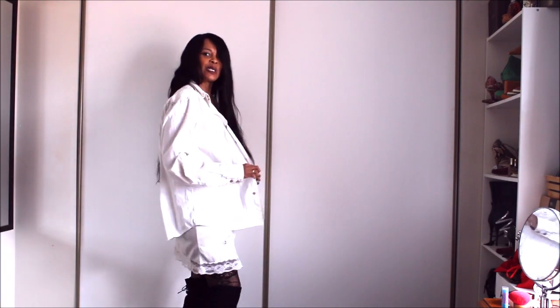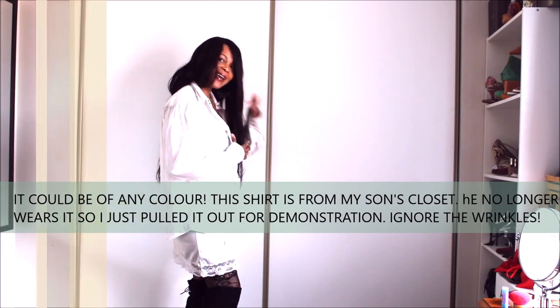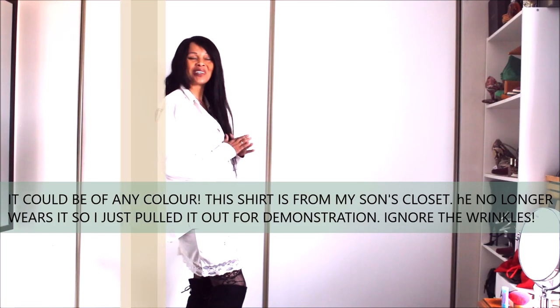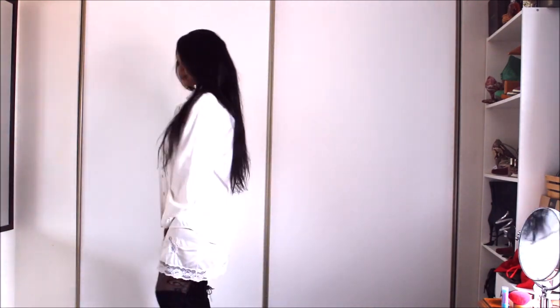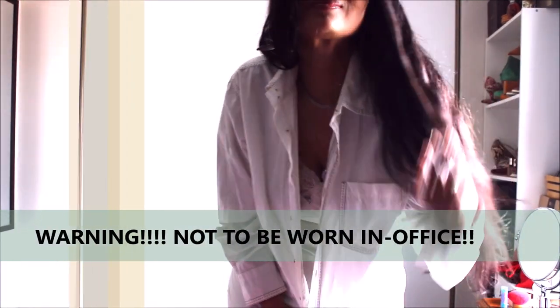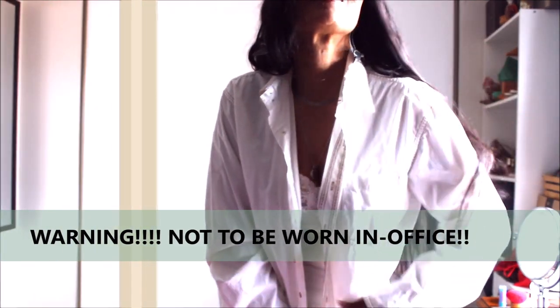This could also work with a long oversized shirt — you can incorporate the lace and it makes a really great day-to-night outfit. Absolutely love it. Keep in mind that these are styling tips mainly for going out in the fall; this is not a work styling tip.